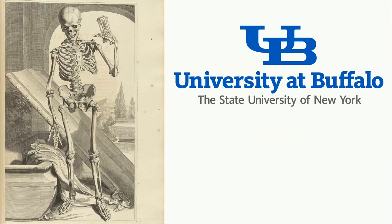Until that time, this has been Dr. Stuart Ingalls. Enjoy the rest of your day. Thank you.